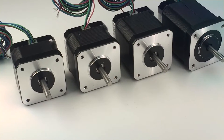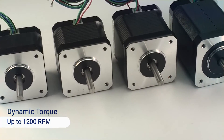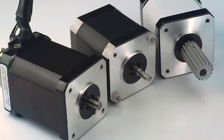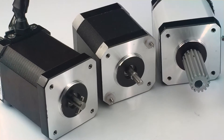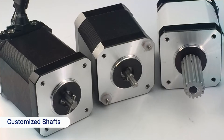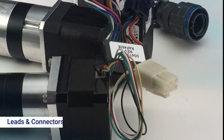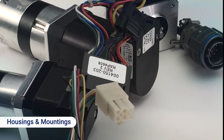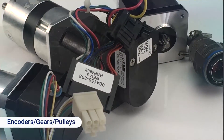The motor delivers a wide range of dynamic torque with speeds of up to 1200 RPM. It is highly customizable to meet your specific requirements, including customized shafts, leads and connectors, housings and mountings, and mounted accessories such as encoders.